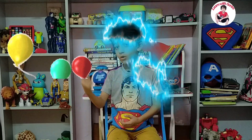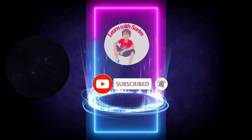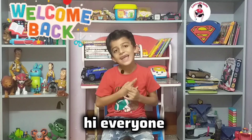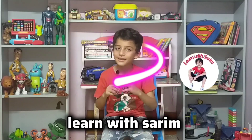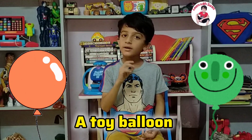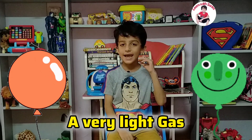What makes a balloon go up? Hi everyone, welcome back to my YouTube channel, Learn with Sarim. In this video, I'll tell you what makes a balloon go up. A toy balloon filled with helium, a very light gas, will go up in the air.